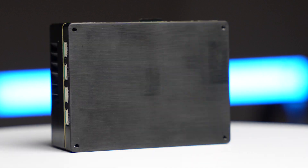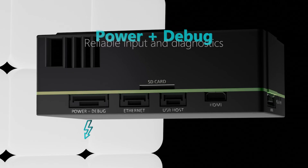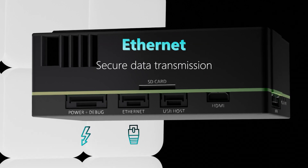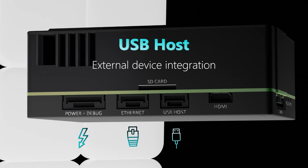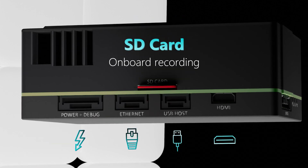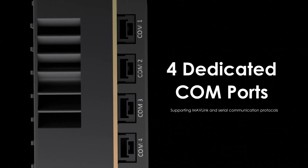TRIP6 features essential ports for mission-critical operations: power plus debug for reliable input and diagnostics, Ethernet for secure data transmission, USB host for external device integration, HDMI for real-time monitoring, and an SD card slot for onboard recording.